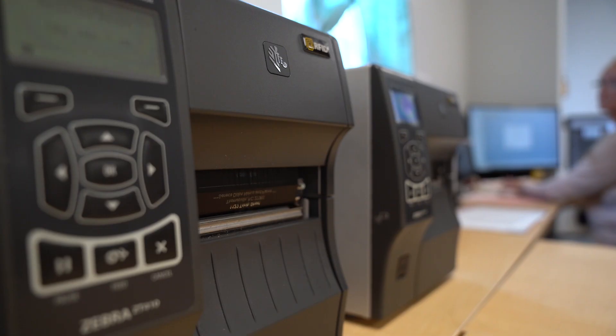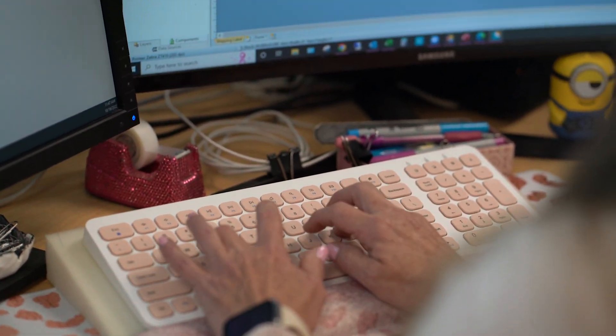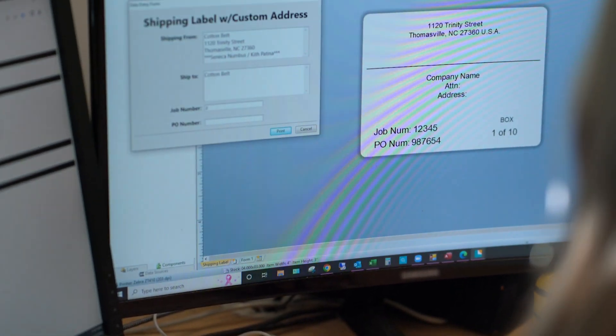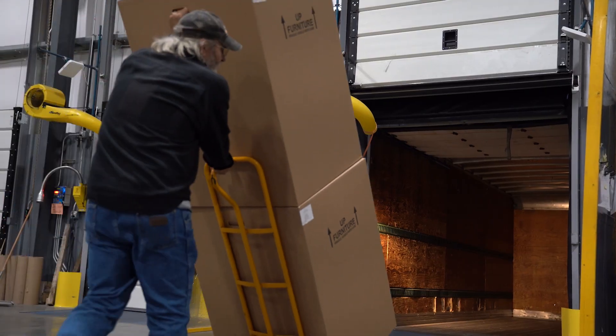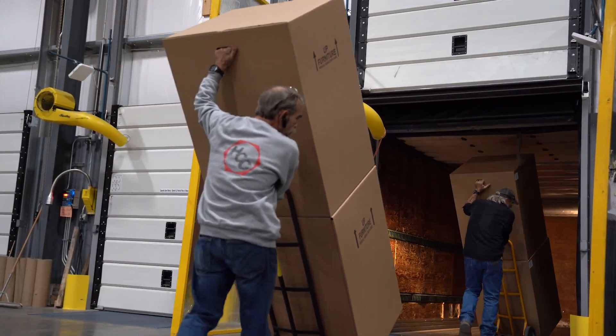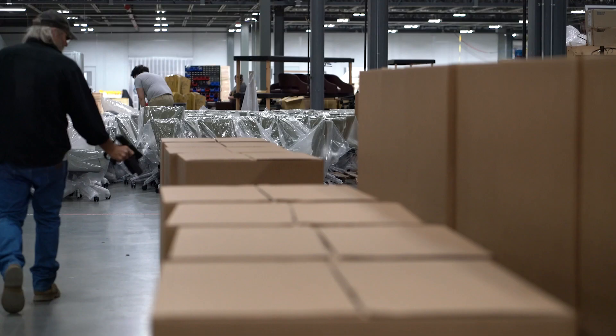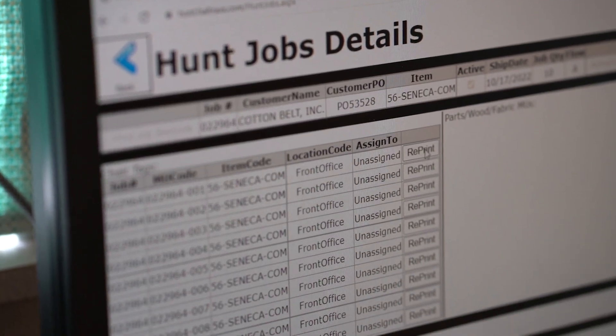Despite having an ERP system in place, Hunt needed an intelligent customer order tracking system to understand where products were in the manufacturing process and to ensure the correct materials were loaded onto the right truck. As a leader in efficient automation, Value Track met with their team to design a system combining dependable technologies with intelligent insights.